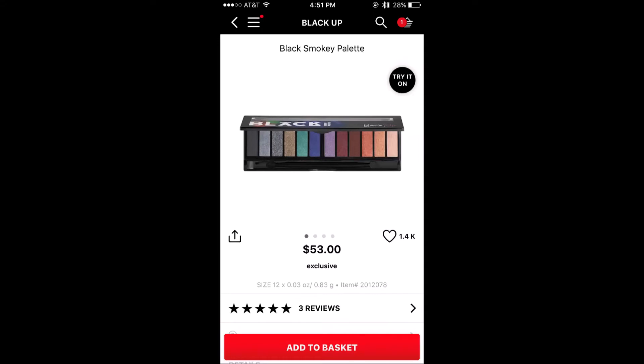Hi everyone, welcome back to my channel. My name is Emily. Today's video we're going to be looking at the highest rated eyeshadow palettes on the Sephora website, specifically the top five.